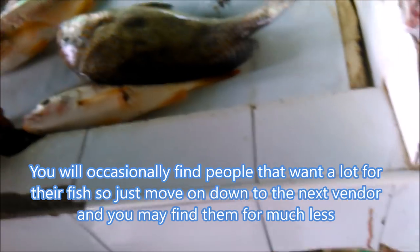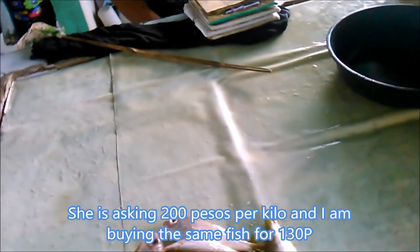Anyway, tons of fish here every day. Come here in the morning or in the afternoon. That's a big fish — whose fish is that? Is it for sale? She wants 200 pesos. I'm buying the same one for 130 down there. Anyway, they've got them all just about done. I don't know where my fish went — oh, over here. This guy's still working on it, a couple more to go.